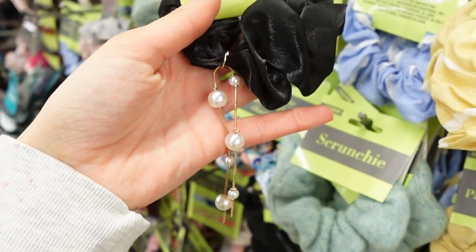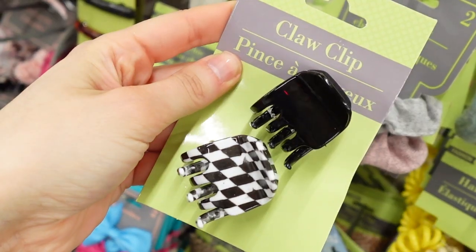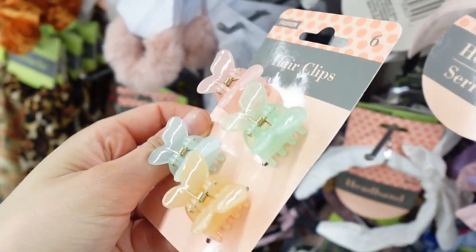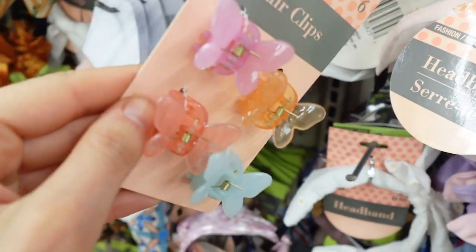Next we have these really cute scrunchies that have little pearls hanging down. Some new claw clips. These butterfly clips are really cute — they also had some more colors.